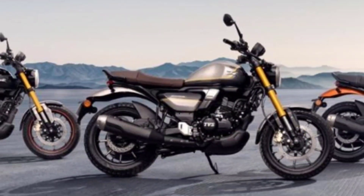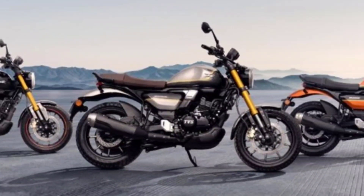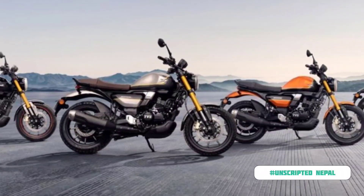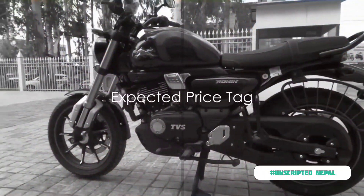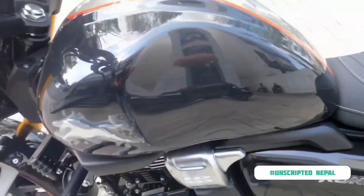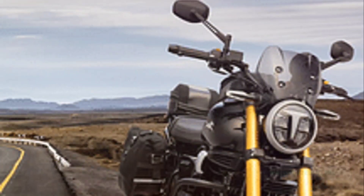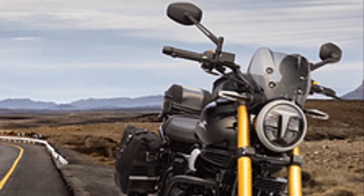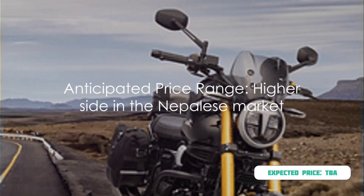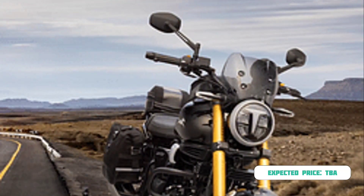So, if you're looking for a motorcycle that offers style, performance, and value for money, the TVS Ronin should definitely be on your list. Now, we're moving into the territory that's often a deal-maker or breaker — the price. The TVS Ronin, with its robust features and powerful performance, isn't expected to come cheap. The anticipated price range in the Nepalese market is speculated to be on the higher side.